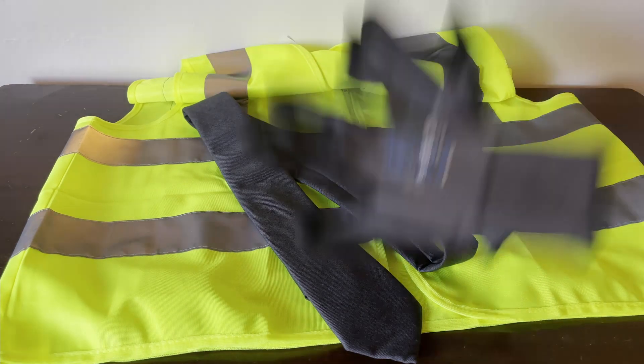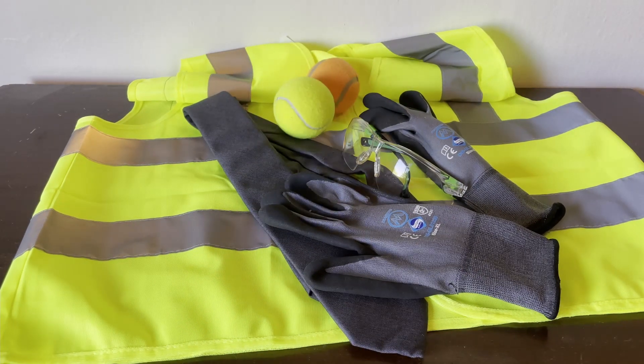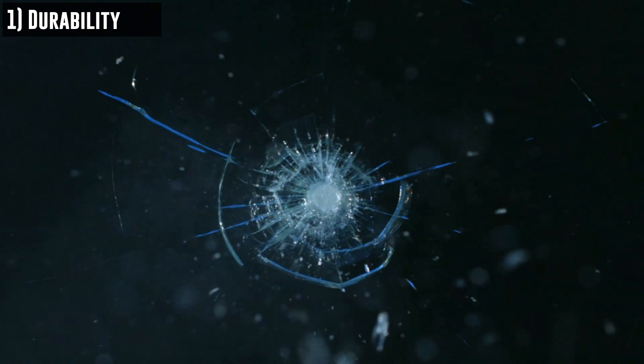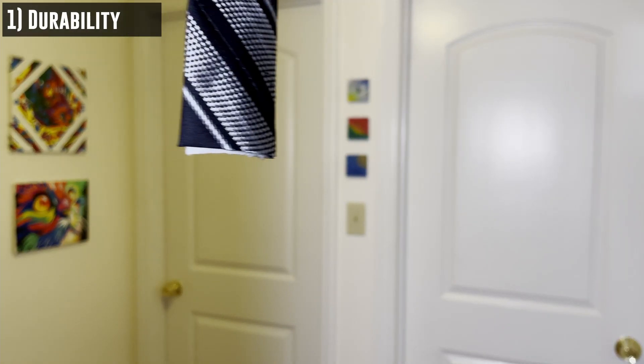Let's examine the existing safety tech and decide in which directions we will focus our design efforts. I see four areas of interest. First: durability. Safety products need to be tough and resilient — imagine if safety glasses shattered when you worked. Not good. Existing necktie technology has a huge flaw when it comes to durability, so this will be our first area of focus.